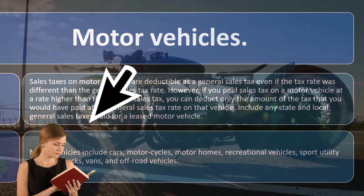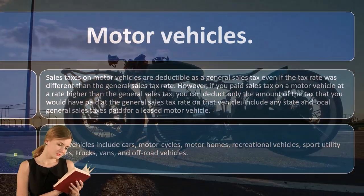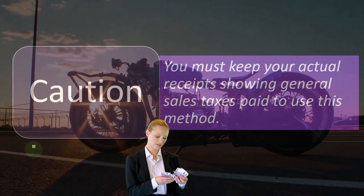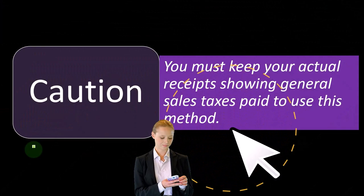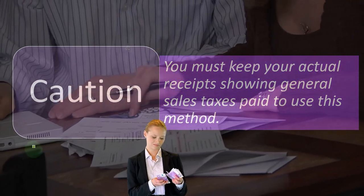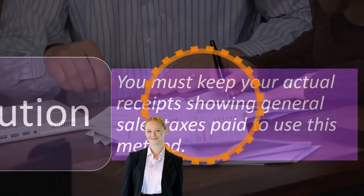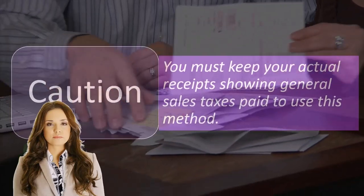Motor vehicles include cars, motorcycles, motorhomes, recreational vehicles, sports utility vehicles, trucks, vans, and off-road vehicles. Caution: you must keep your actual receipts showing general sales taxes paid to use this method. That gets quite tedious because you pay sales tax on everything you purchase, which is why if you're not buying big ticket items, sometimes the tables are just easier to use.